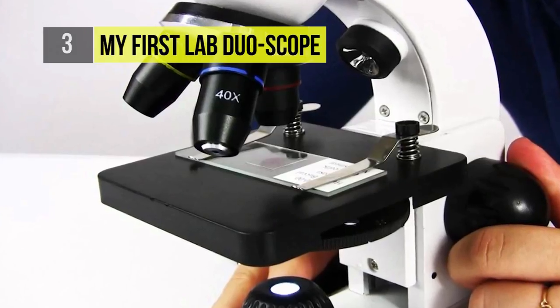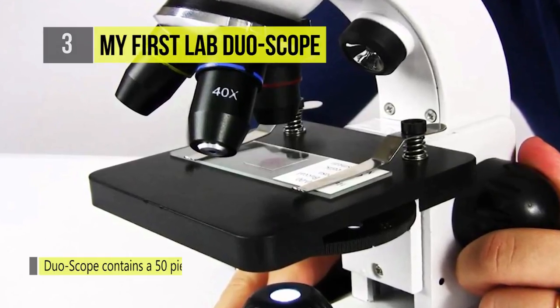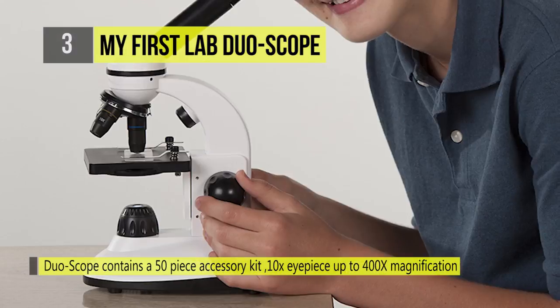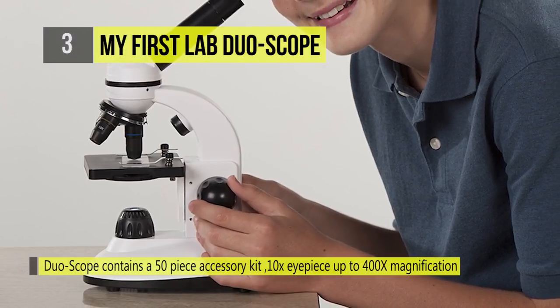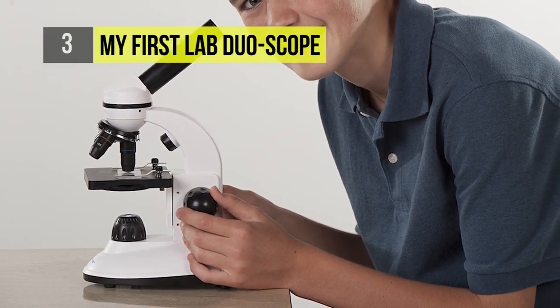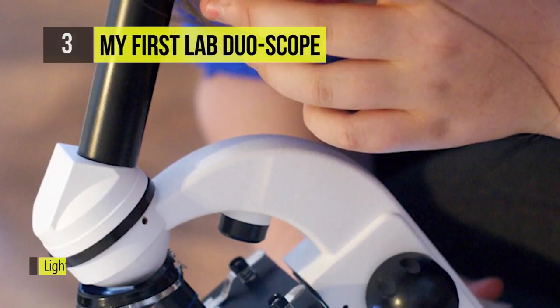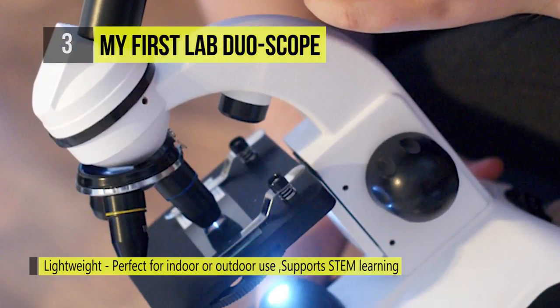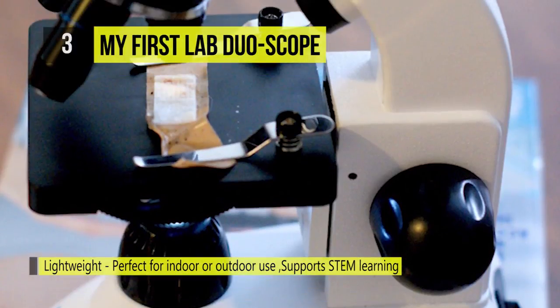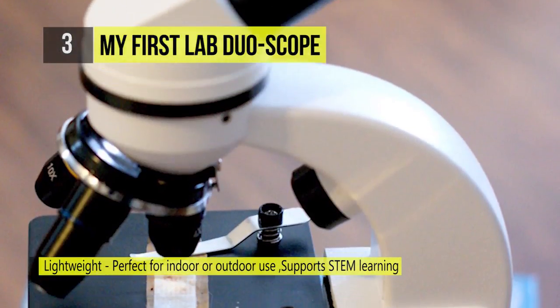The accessory kit includes five plain slides, one concavity well slide, four prepared slides, cover glass, a plastic dropper, and much more. This microscope comes equipped with real glass optics. Each Duo Scope comes with a 10x eyepiece as well as 4x, 10x, and 40x glass objectives, giving you 40 times, 100 times, and 400 times magnification.